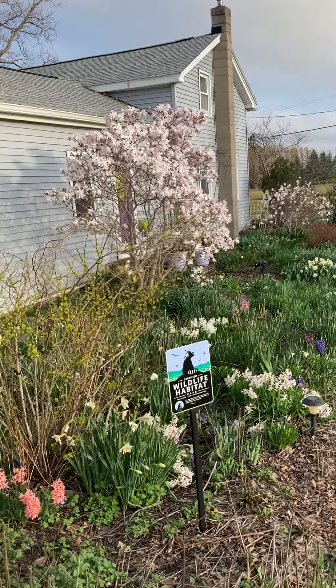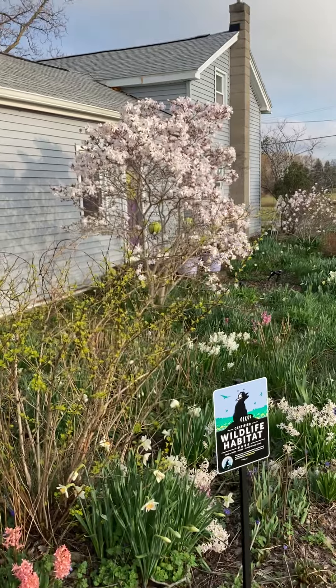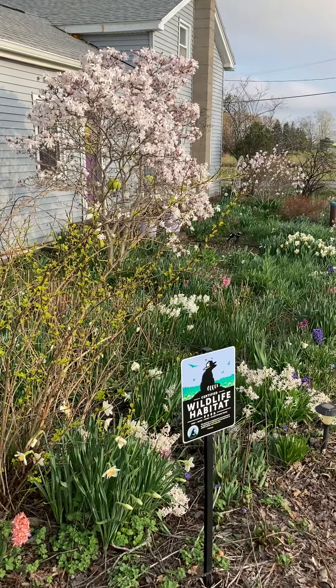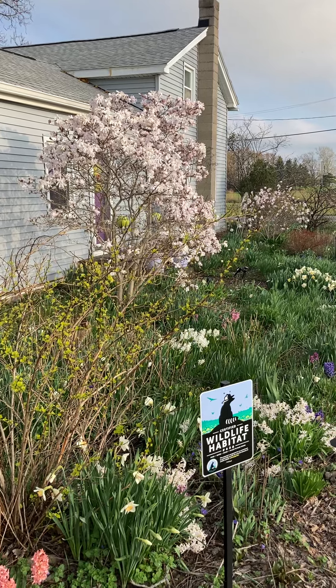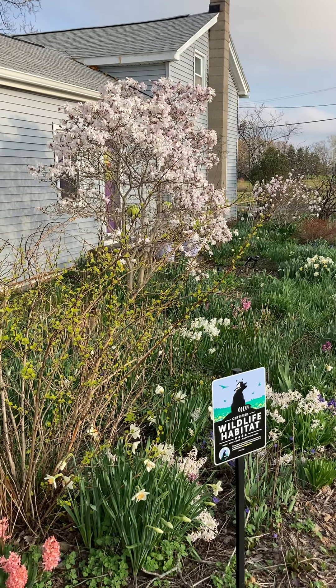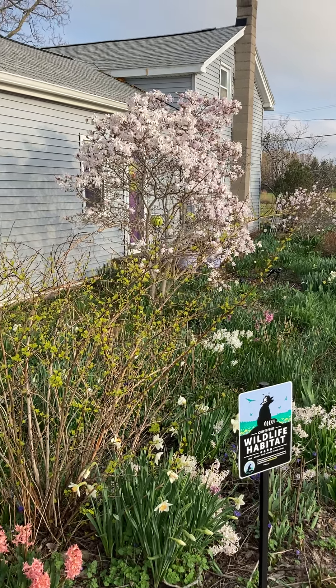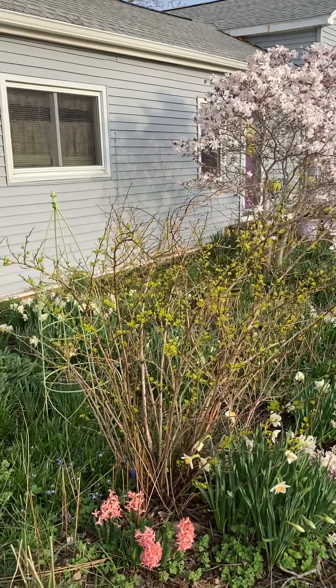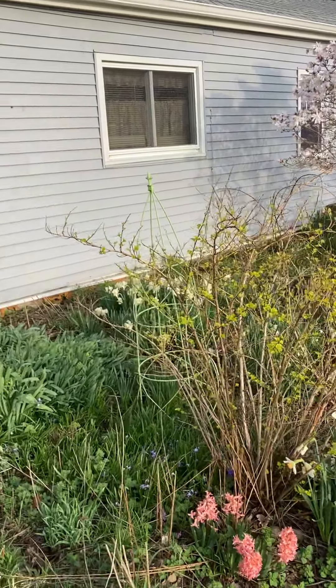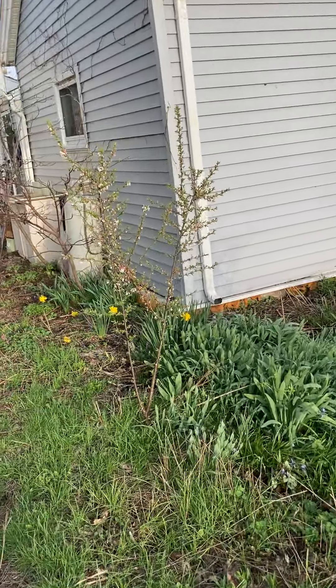Hey gardening friends, it's April 13th, about 55 degrees in the evening. I don't think I've ever done a tour of my front yard. Spring kind of sprang over the weekend — we had some unusually warm weather last week, it was actually like 84 degrees on Saturday, and everything has just kind of popped out.